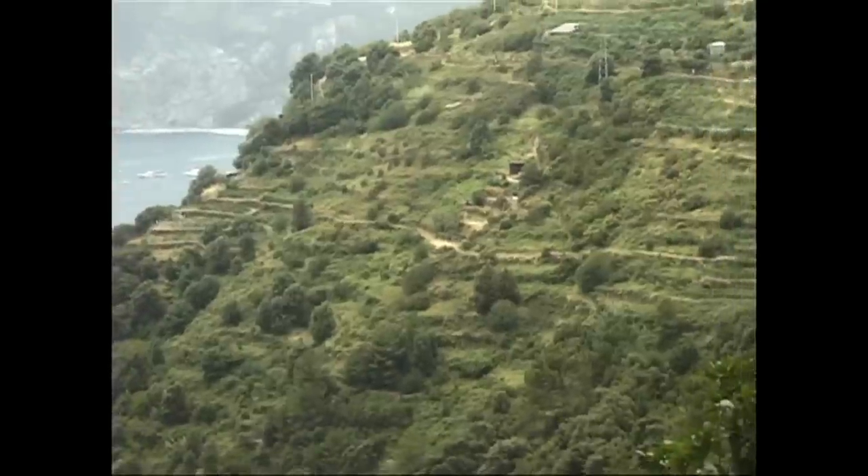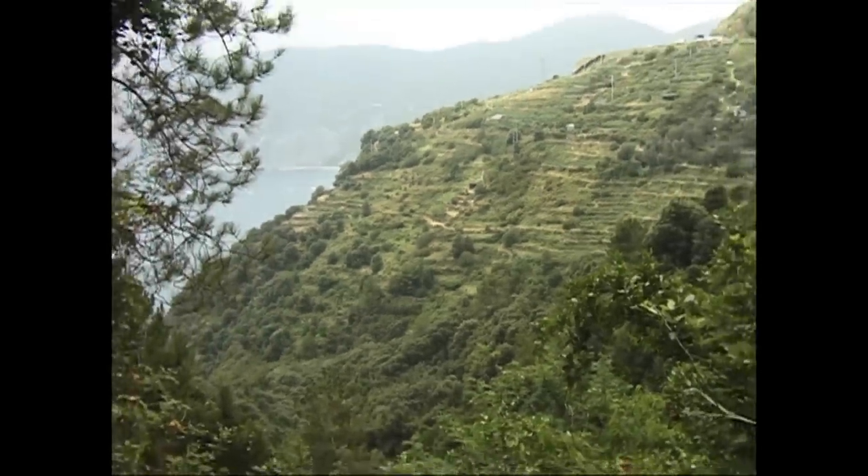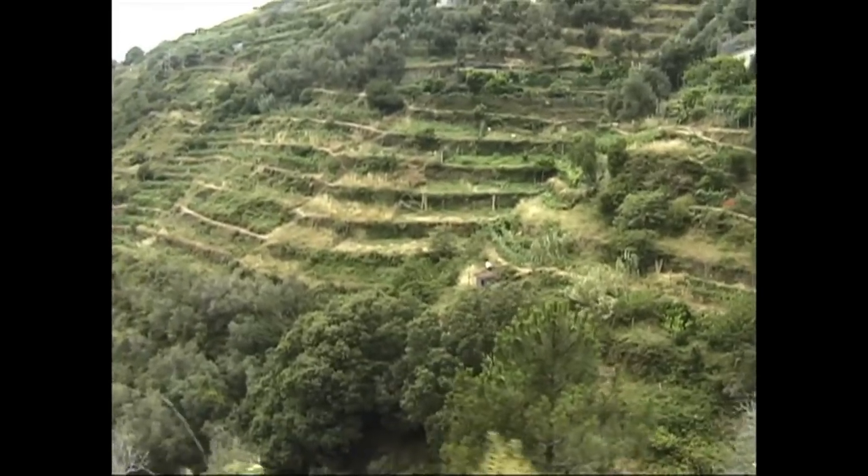They estimate 8 million cubic meters of dry stone walls were constructed here, one of various reasons that it's a UNESCO World Heritage Site.